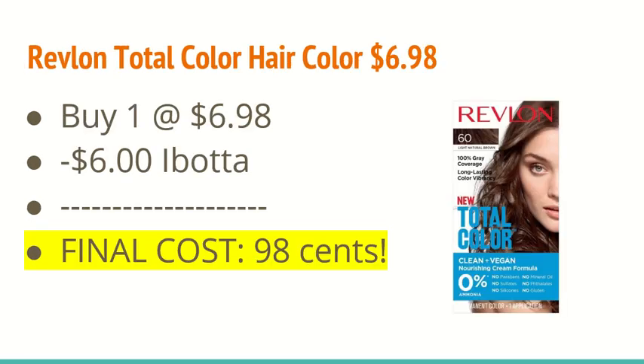The next deal is on the Revlon Total Hair Color. It is $6.96 and the iBotta app is giving back $6.00, making it just $0.98. This is a new product — I noticed we got a coupon a couple months ago for it. So if you guys are in need of hair color, that's a pretty good deal.